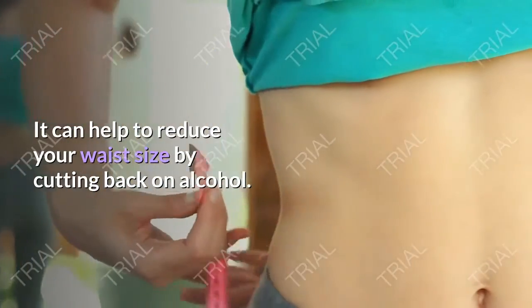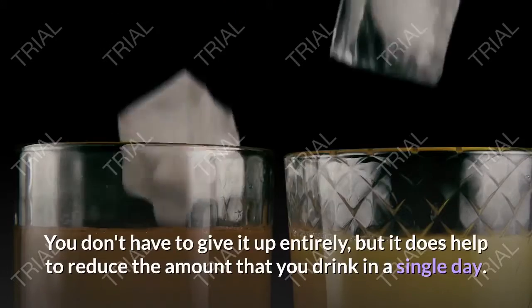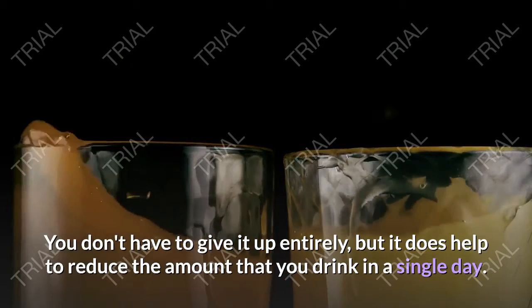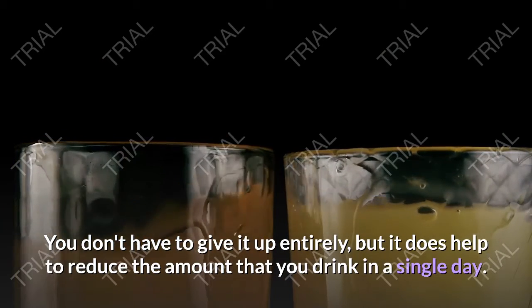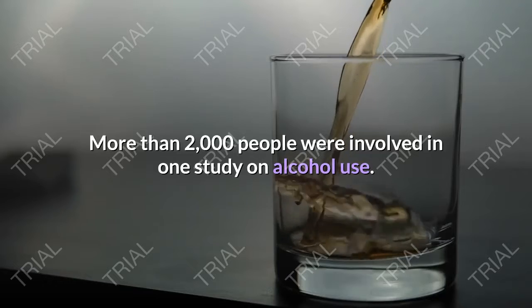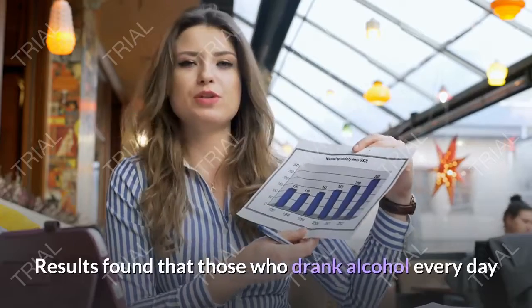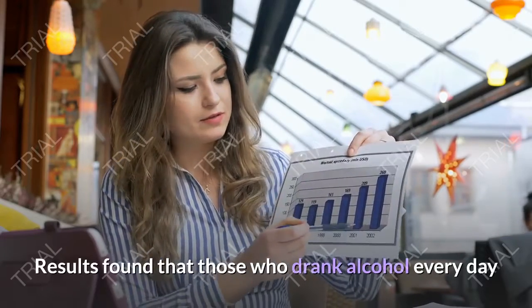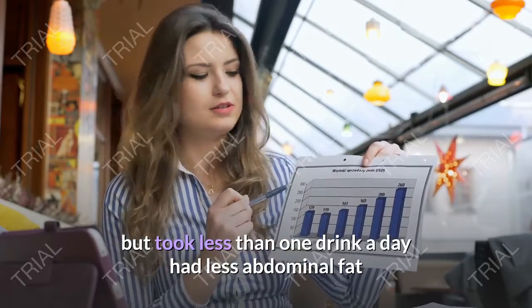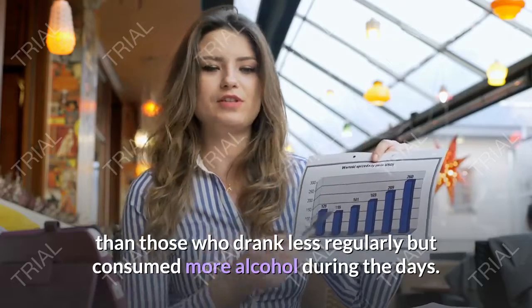It can help to reduce your waist size by cutting back on alcohol. You don't have to give it up entirely, but it does help to reduce the amount that you drink in a single day. More than 2,000 people were involved in one study on alcohol use. Results found that those who drank alcohol every day but had less than one drink a day had less abdominal fat than those who drank less regularly but consumed more alcohol on those days.